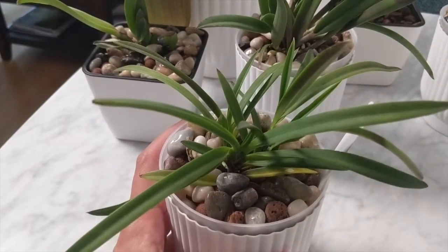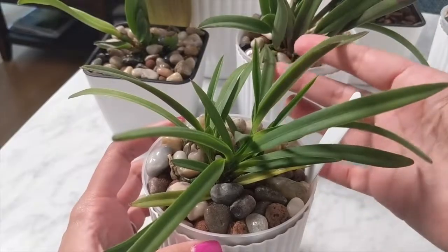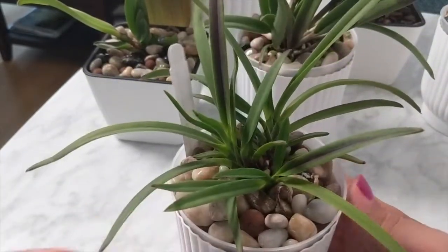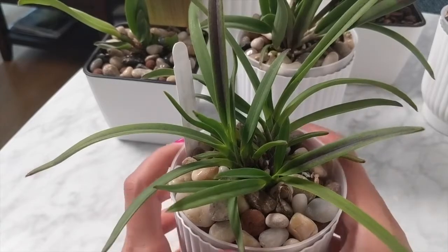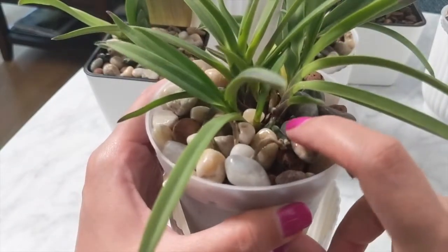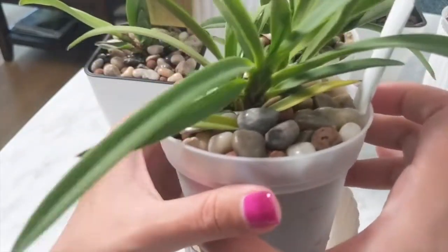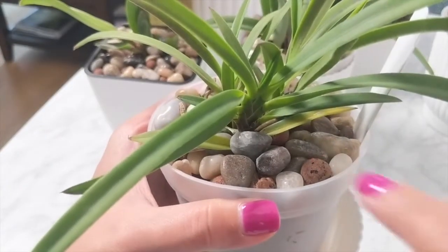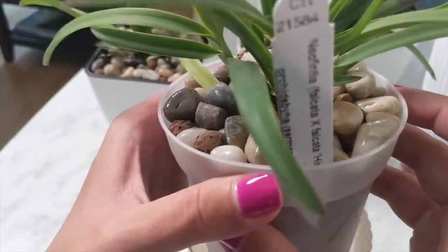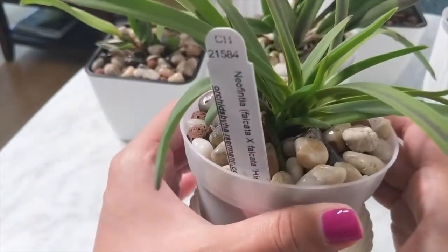The next update is the Neophenicia falcata. This one is very similar in that it's turning very purple — I think it's getting too much light under my LED lights. I'm keeping it further away now. What I do like about this orchid is that it's growing new root tips down into the medium, and I'm starting to notice a couple of fans growing out. It definitely continues to grow.